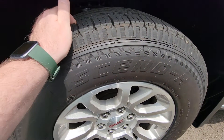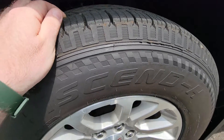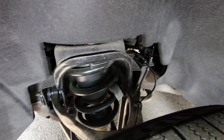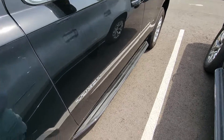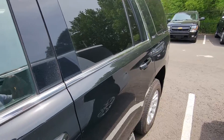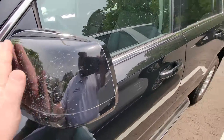Tires on this one are new — still has the nipple on the sidewall, very good condition. The suspension is nice and tight, no noises or anything while driving. It does have the fixed running boards below the doors. I absolutely love the black color on this one, very sharp.